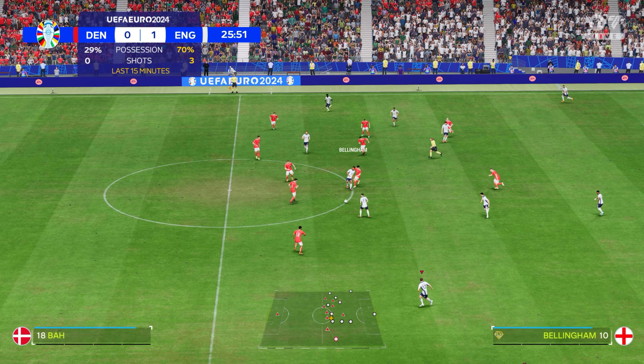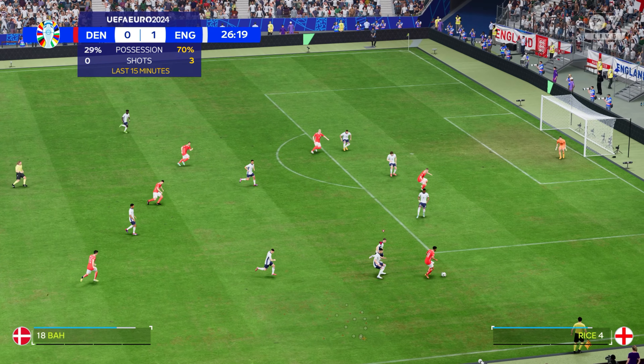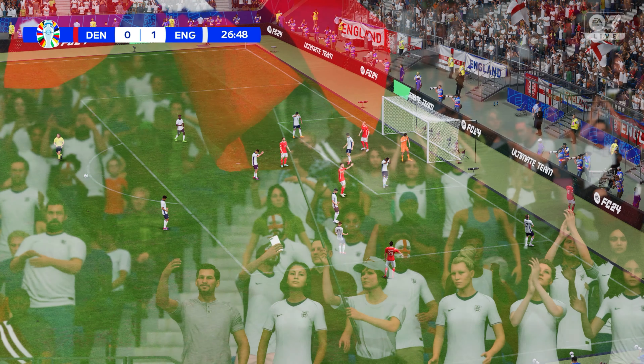Well, as you can see England have controlled the possession in the last 15 minutes, creating lots of chances. And you think if they do get another it's going to be tough for the opposition to find a way back into this. And dribbling with it but out of play.